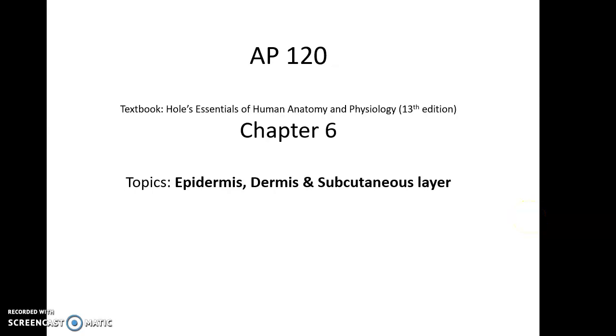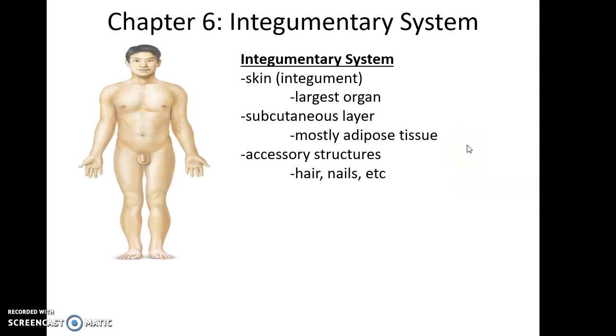AP 120, Chapter 6 topics: Epidermis, Dermis, and Subcutaneous Layer. We're moving on to the integumentary system, the first of our body systems.